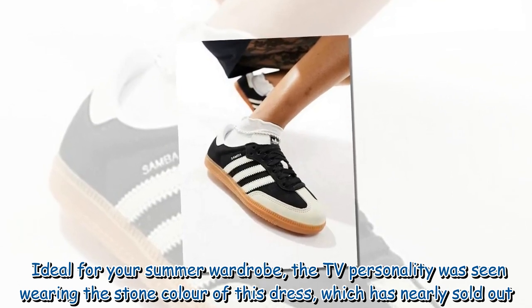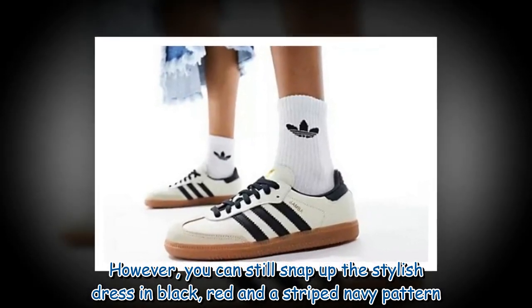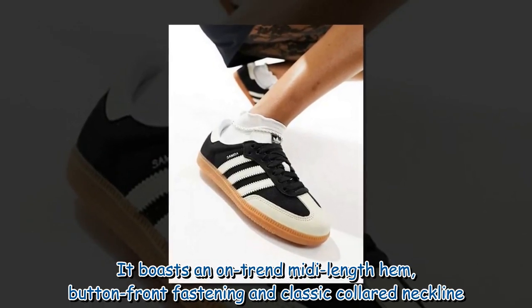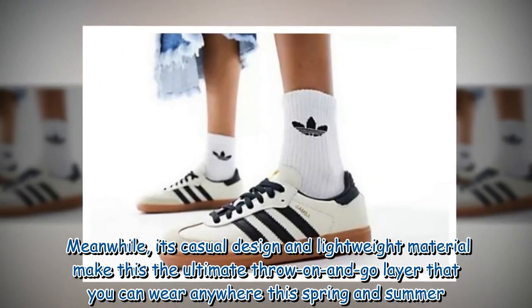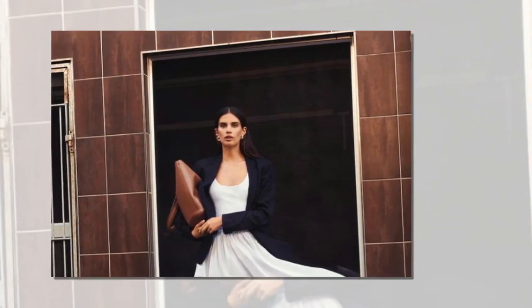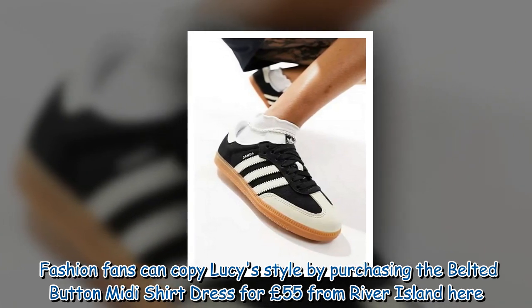Ideal for your summer wardrobe, the TV personality was seen wearing the stone colour of this dress, which is nearly sold out. However, you can still snap up the stylish dress in black, red and a striped navy pattern. Shirt dresses are ideal for summer, and this £55 River Island number certainly fits the bill. It boasts an on-trend midi length hem, button front fastening and classic collared neckline. Its casual design and lightweight material make it the ultimate throw-on-and-go layer, and it also features a belted waist ideal for cinching in your silhouette for a flattering shape.